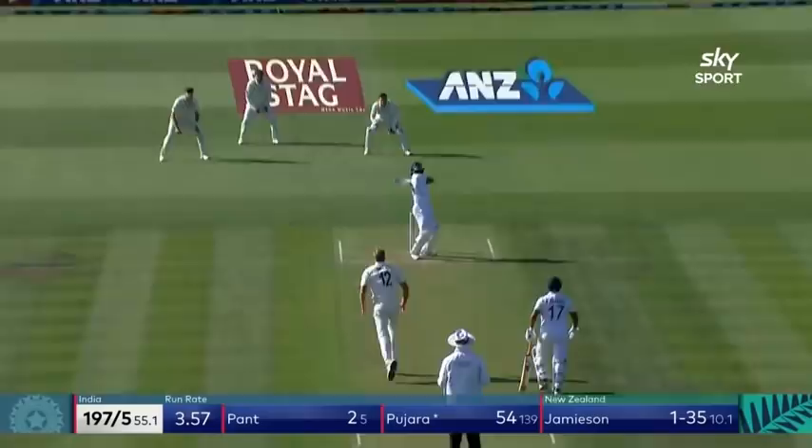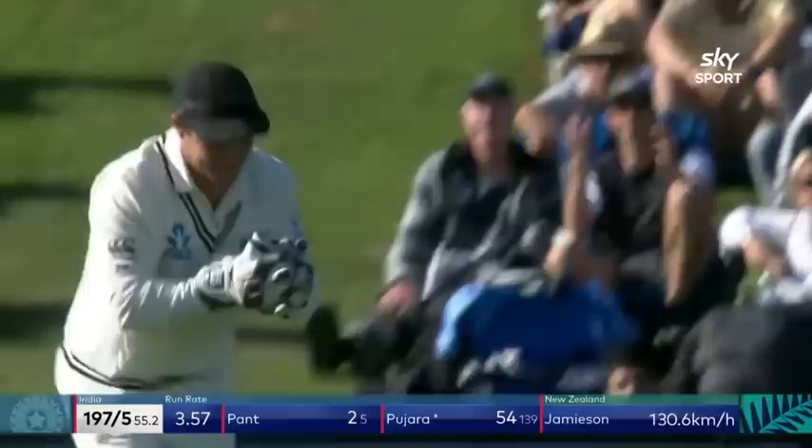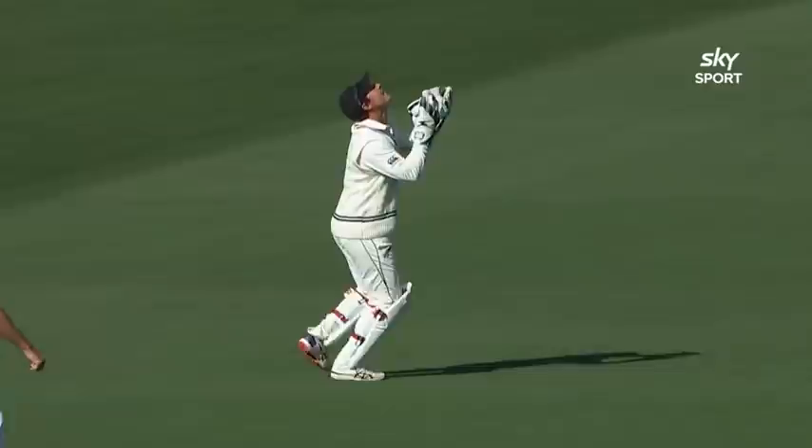Straight up — should be a wicket. Who's got this? BJ Watling, surely. Yes, he has! And they've finally broken down Pujara's patience. Straight up in the air — good ground, and straight after tea. A lapse in concentration from Cheteshwar Pujara as Southee takes the wicket — BJ Watling pouches it.